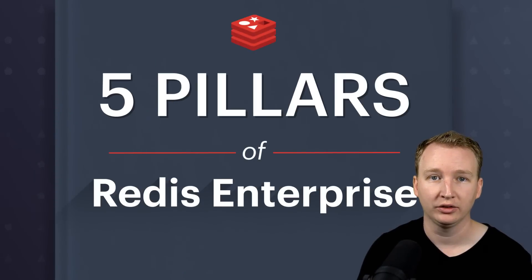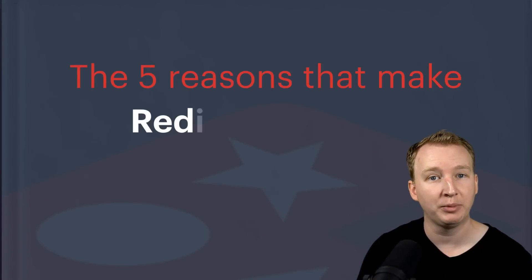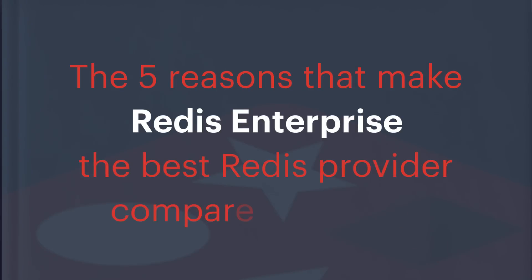Redis is the most loved database. Let's look at five reasons that make Redis Enterprise the best Redis provider compared to others.